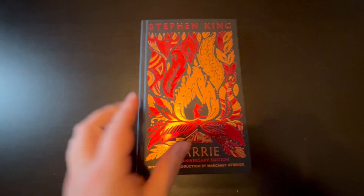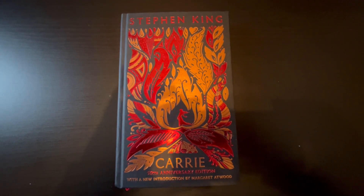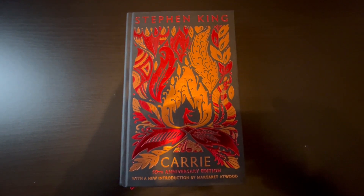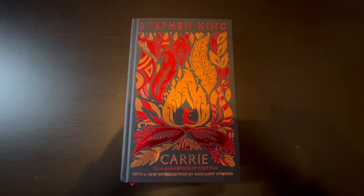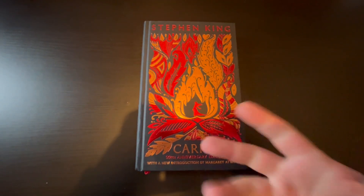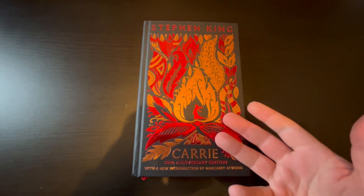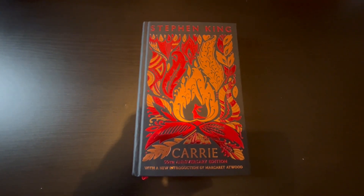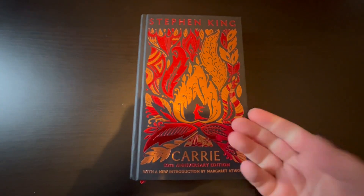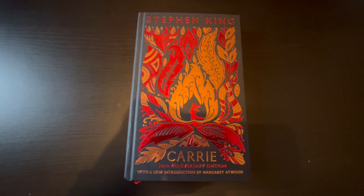I just want to show this off. It's not very often that I actually pay like £20 or so for a book, but I've never had Carrie in hardback and this was a really, really nice looking edition. From what I understand, there are going to be more of these 50th anniversary editions on the anniversary of the books. So we can expect a Salem's Lot one next year and one for The Shining the year after. I'm not sure how long they'll keep those going, but I'd probably pick up some more of these even though I already have Salem's Lot and The Shining in hardback.